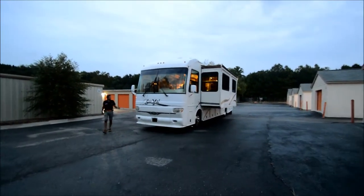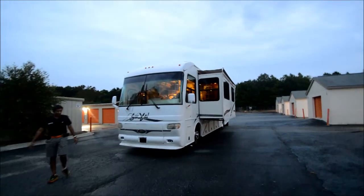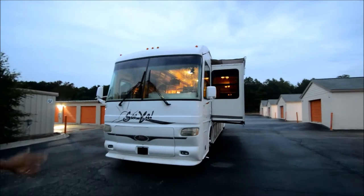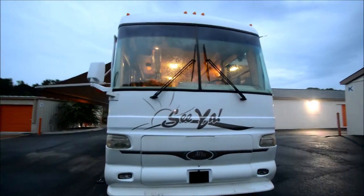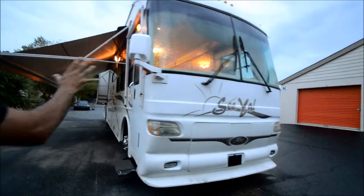Welcome to RVMax.us, your No Overhead Warehouse Dealer's quick YouTube video. We're a little bit behind on our YouTube video, but here we go. We're starting at about 8 o'clock at night, but you can still see it — there's a little bit of daylight left.